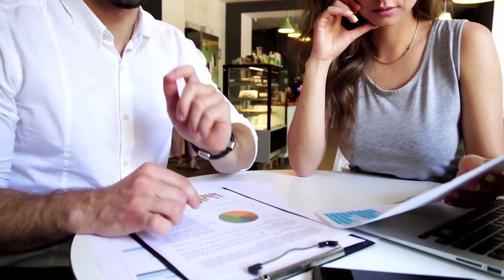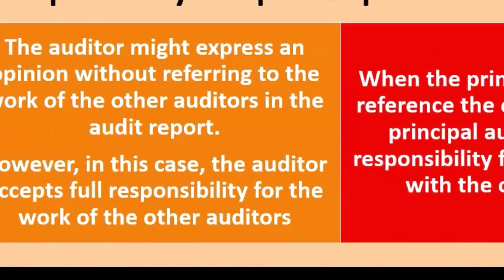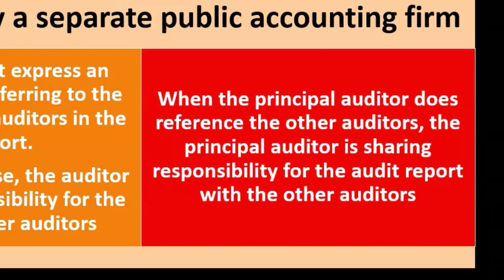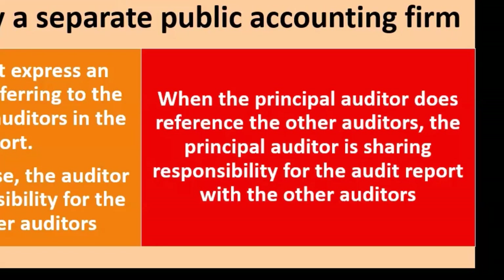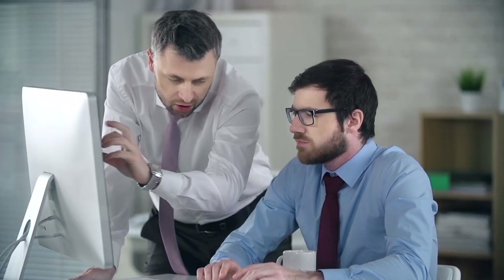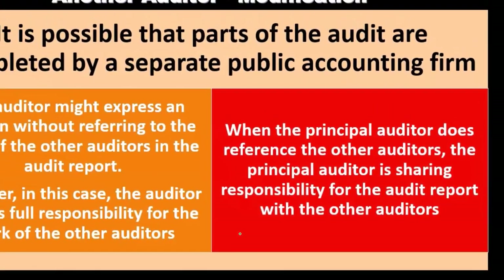Typically, if another auditor conducted some significant component of the audit, we would mention that in the audit report — that is the more common option. When the principal auditor does reference the other auditors, the principal auditor is sharing responsibility for the audit report with them. That is typically what you would expect, because you want to share responsibility for the components you might be responsible for and limit liability. If you take full responsibility, you have more liability, though perhaps the ability to bill more. Full disclosure of exactly what happened also supports referencing them.